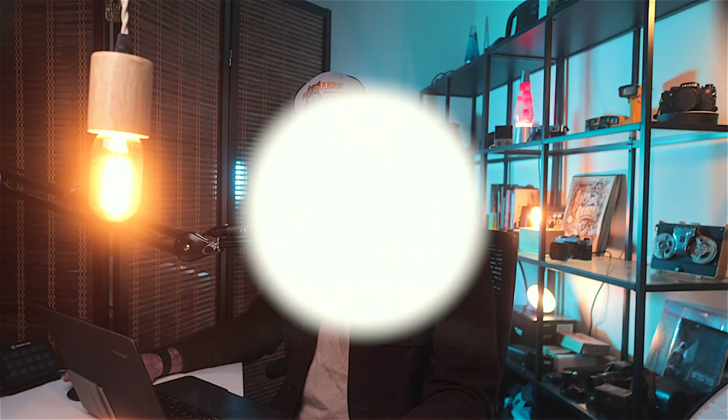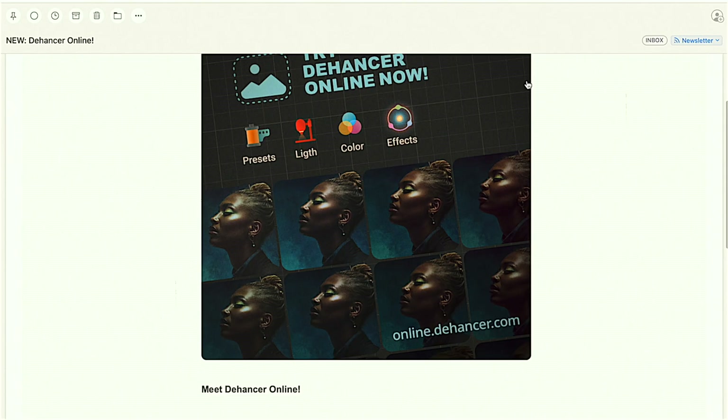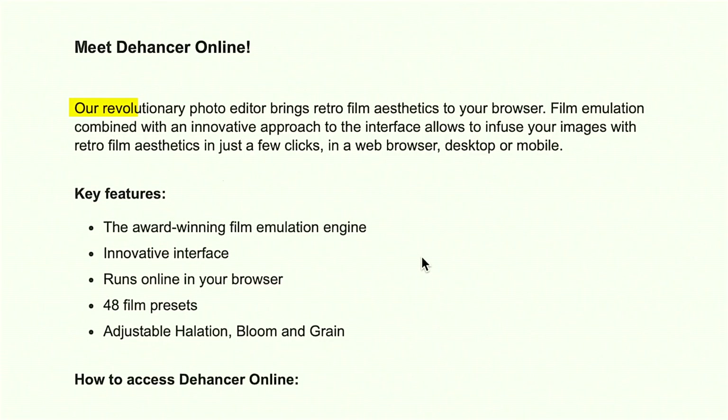Before we do, though, I want you to forget one thing, and pretend like you don't hear it or see it for the next few minutes. Remove from your vocabulary the word film. Just trust me. Let's get into this email. "Try Dehancer online now. We've got little presets, colour and effects. Meet Dehancer online - our revolutionary photo editor brings retro film aesthetics to your browser." Firstly, is this at all unusual? We know what it's like to edit in Lightroom or Photoshop or Capture One or whatever, because if it falls at that hurdle, then it's game over. We can all just finish this video and go and watch something else. Secondly, is it any good? Because if it can be different and good, then it might just have the potential to revolutionise photo editing.